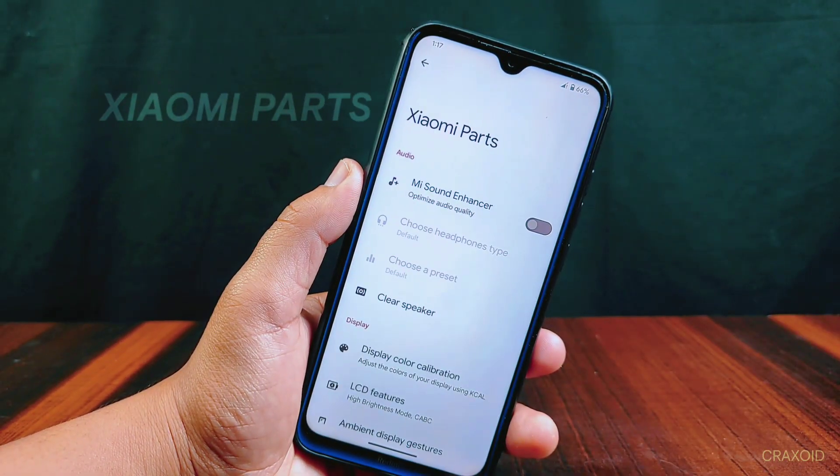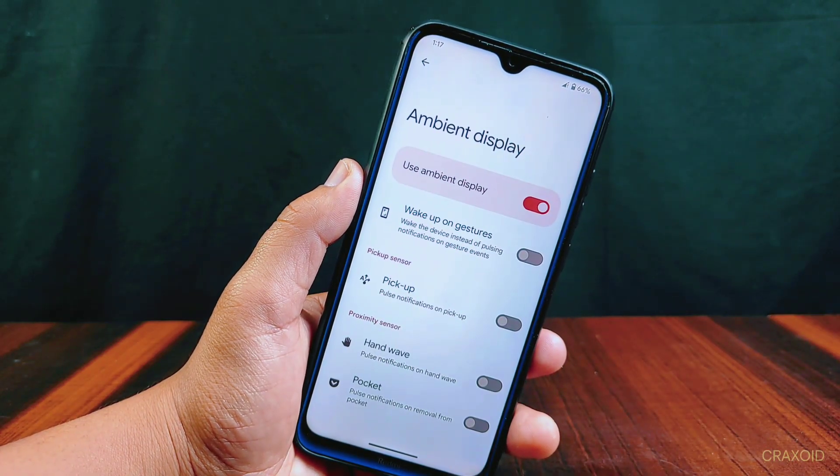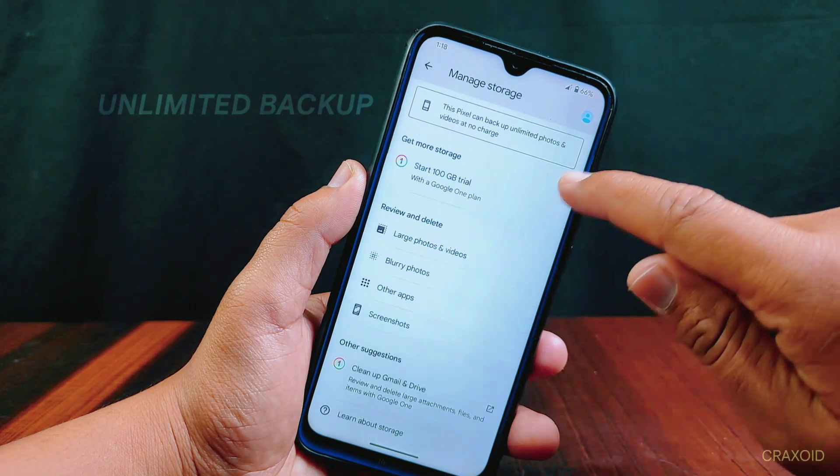Lastly, you will find the Sami Parts section, from where you get new features of ambient display gesture and additional gestures to wake the screen. In this Pixel OS, you will also be able to back up unlimited photos and videos on the Google Photos app.